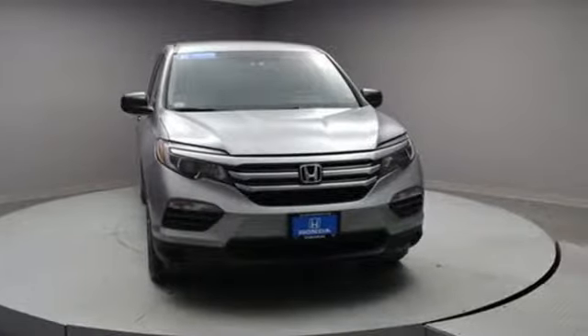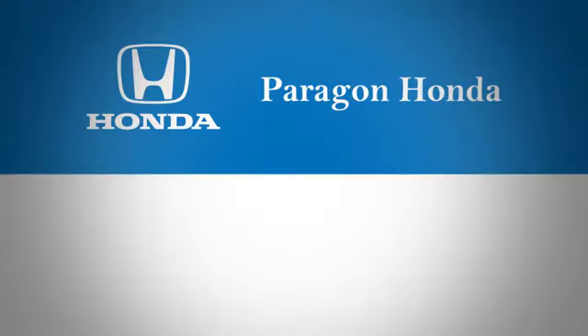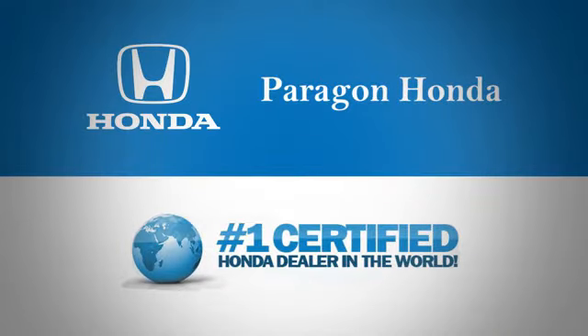The time is now. See it for yourself today. Paragon Honda, the number one certified Honda dealer in the world.